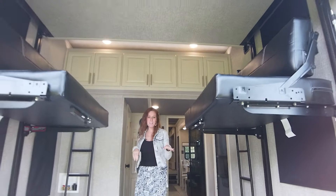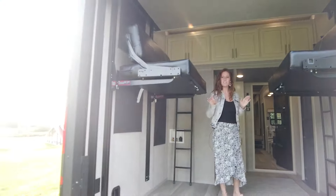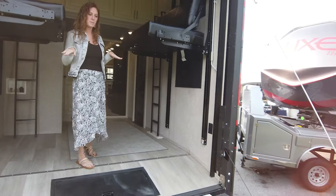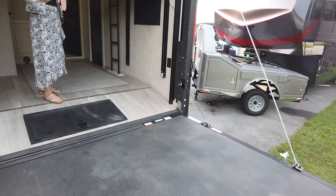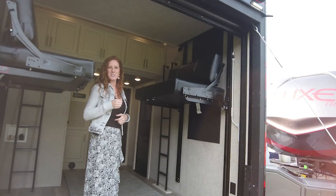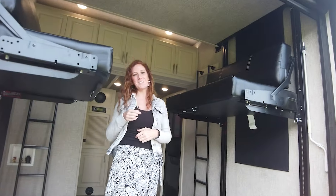The ramp door has a 1500 pound weight limit when it is in the patio position. When it's down to load your toys, it is a 5000 pound rated ramp door. I will take you guys on a trip around the exterior and I'll see you soon.